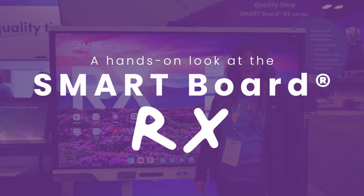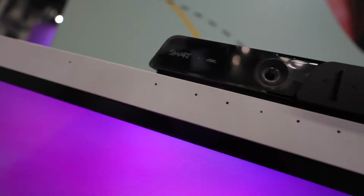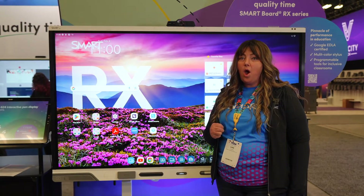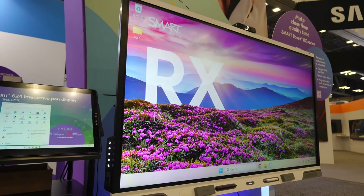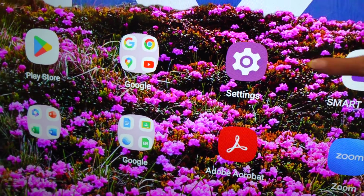Hi everyone, this is Lois with Smart Technologies and I'm super excited to share with you the features of our new Rx model for accessibility in the classroom. Three of my favorite things about the Rx are number one, our EDLA Google certification. So whether you're a Microsoft or a Google district, all the tools that you're used to are just a finger touch away.